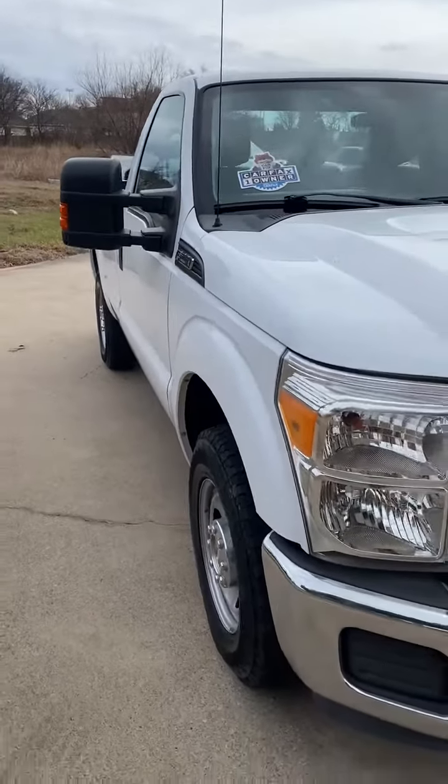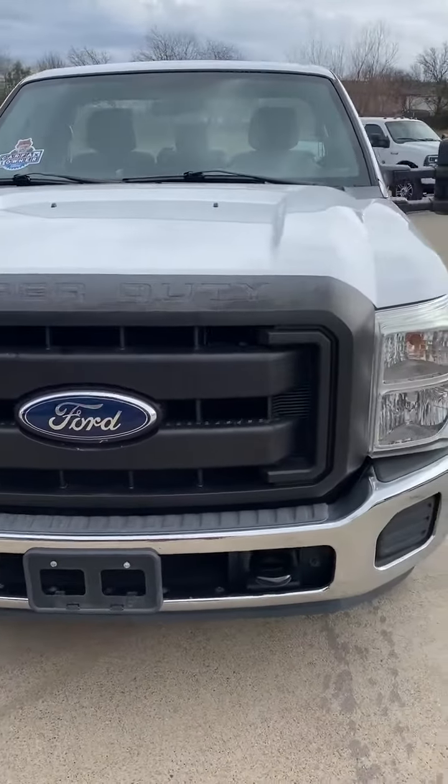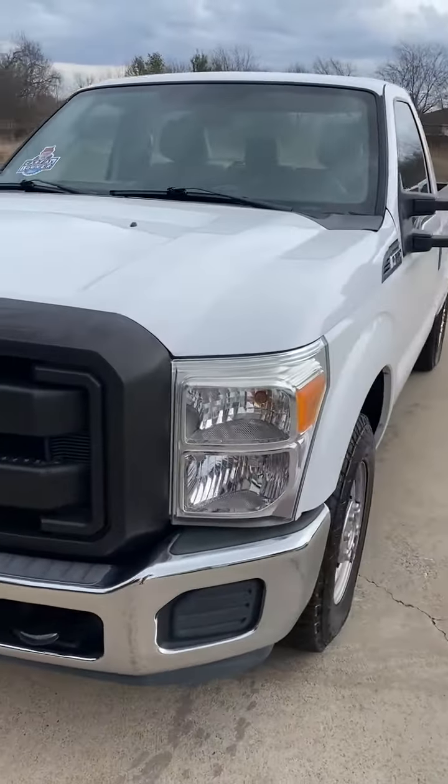Perfect truck to represent your business. Perfect work truck. One owner, 24,000 miles, 6.2-liter.